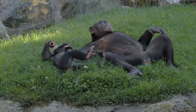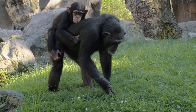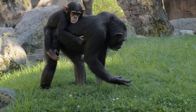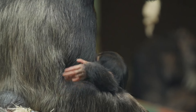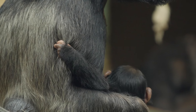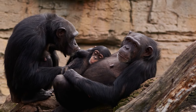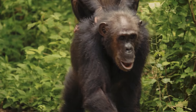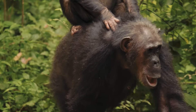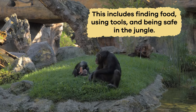When it comes to family, chimpanzees are excellent parents. They treat their young ones, called infants, with care and love. Baby chimpanzees stay close to their moms and hold on to their fur when they need a ride. Moms make cozy nests for them to sleep in at night. Like human babies and children, young chimpanzees learn essential things from their parents and the other troop members, including finding food, using tools, and being safe in the jungle.